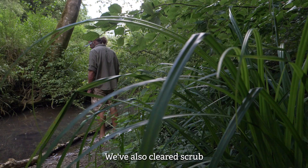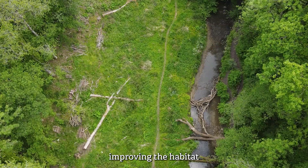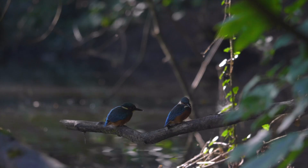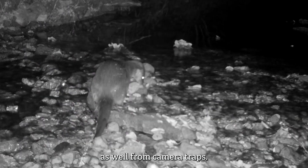We've also cleared scrub around the Little Avon River, allowing more sunlight to reach the water surface and improving the habitat for freshwater invertebrates. Since opening it up, we've more frequently seen kingfishers and dippers on the river, and we're also getting frequent otter sightings from camera traps.